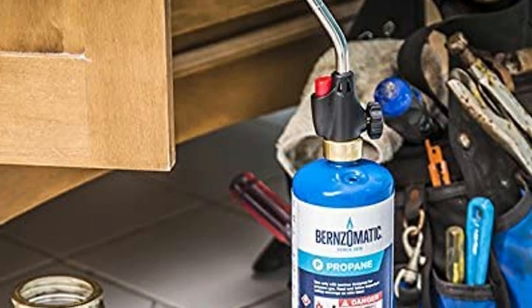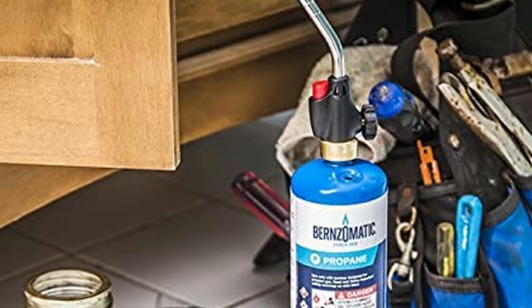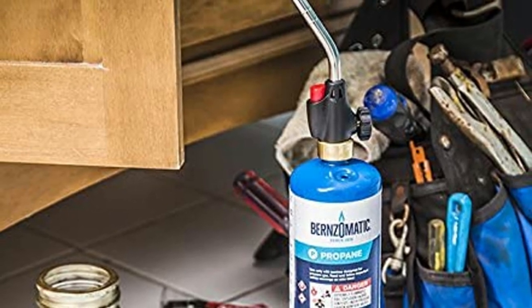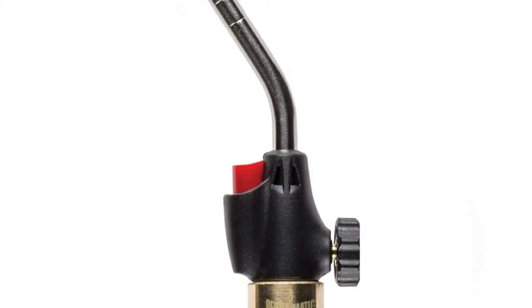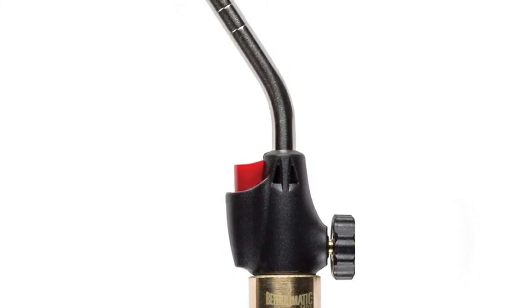Unlike some models, this torch is only compatible with propane canisters and cannot be used with other gas options. It isn't the highest quality torch, but it is a good low-price option if you have a limited budget.